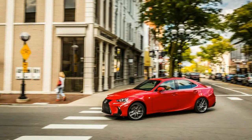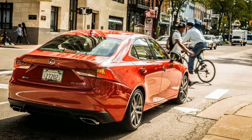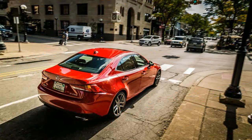But it only went so far. While the IS lineup in general is a bit handsomer and more feature-laden for 2017, the boosted four-pot IS200T, now also known as the IS Turbo, is still outclassed by lighter, quicker competitors.